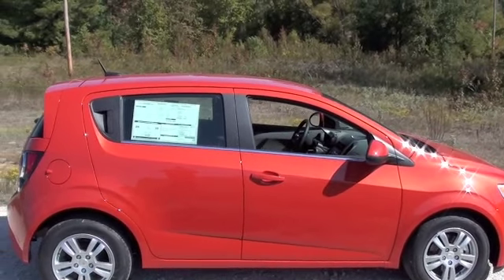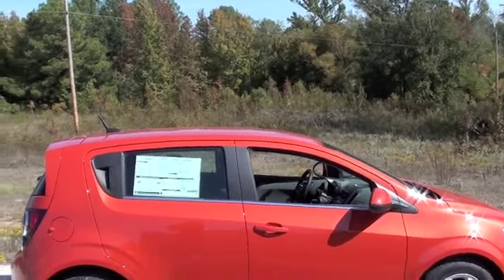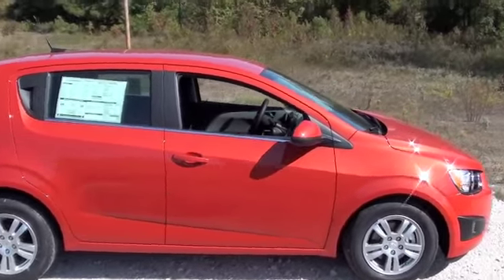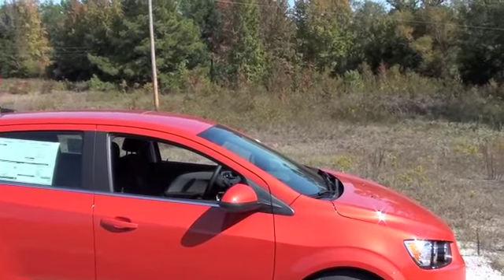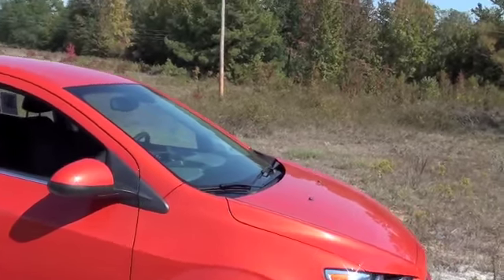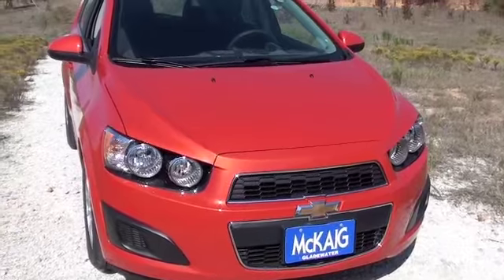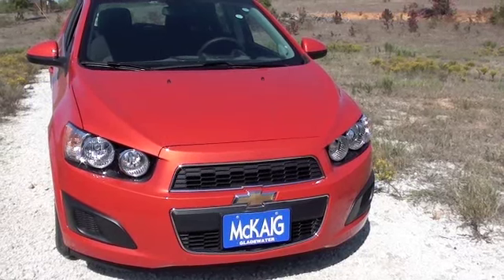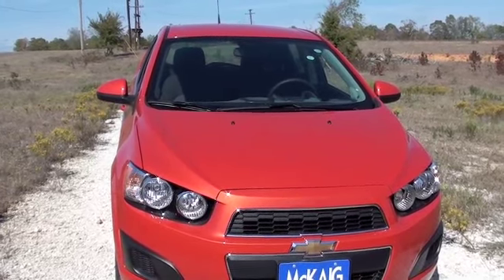This is the hatchback version. The rear door handles blend into the fascia so it looks more like a two-door. Fifteen-inch aluminum wheels. This is the only compact car presently made in the United States. Very sporty front end — it's got the upper and lower front grille and motorcycle-inspired headlights.